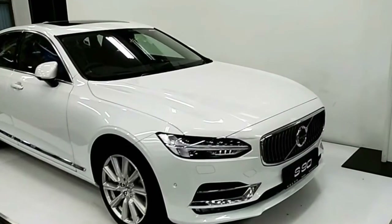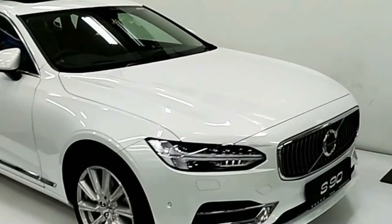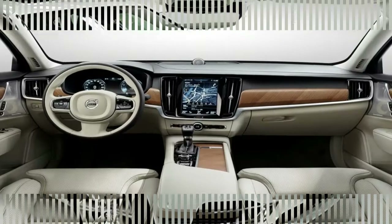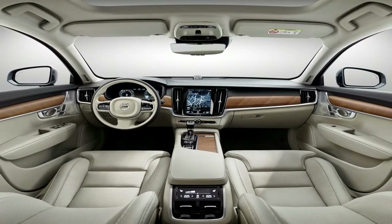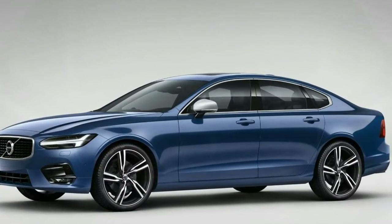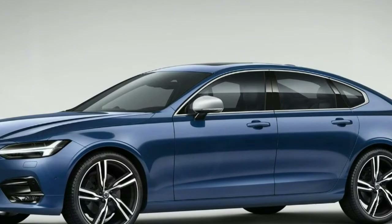A Mercedes Maybach expands the pleasures of motoring to new dimensions. Its length and wheelbase heightens your comfort. Exquisite appointments reach beyond accommodating. More than distinctive, it's travel in one of its most distinguished forms. A Mercedes Maybach carries itself as elegantly as it carries its passengers.